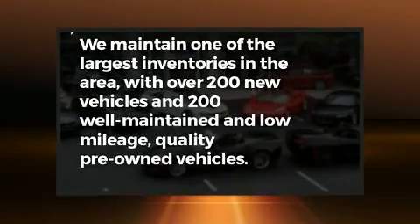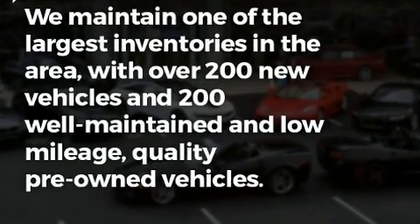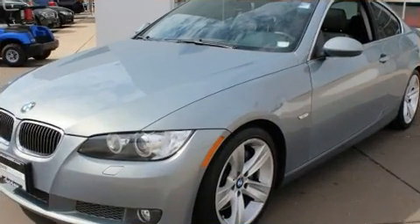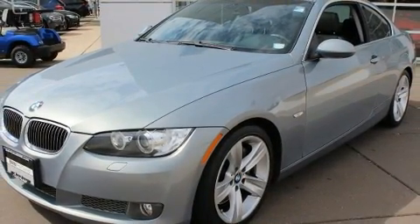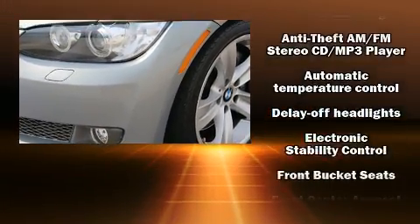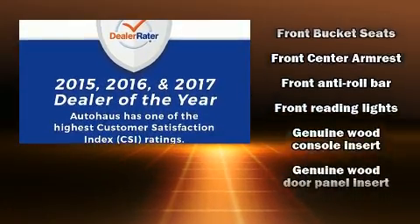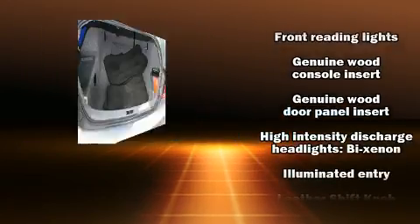BMW prioritized comfort and style by including adjustable headrests in all seating positions, heated door mirrors, and cruise control. With high-intensity discharge headlights illuminating your path, you'll always appreciate maximum visibility. For drivers who enjoy the natural environment, a power moonroof allows an infusion of fresh air.